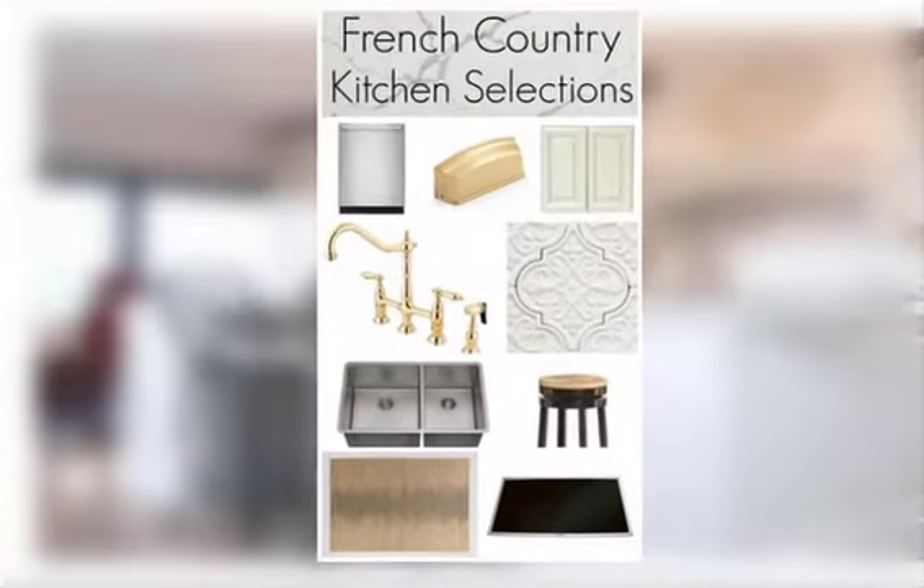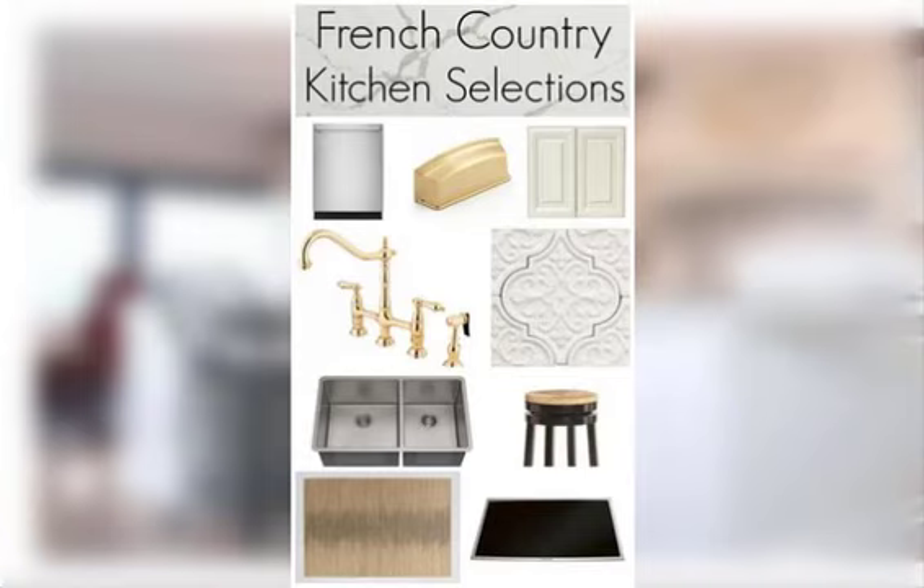Hey you guys, welcome to my channel. In this video, I will be telling you about Kitchen Decor for French Country Field Ideas. So what are you going to find?